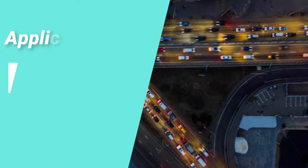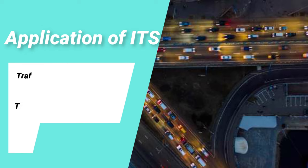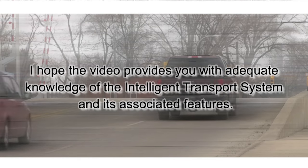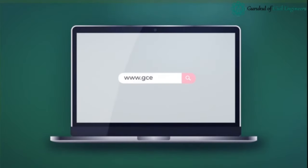Examples of intelligent transport system projects include toll collection systems, ramp meters, red light cameras, traffic signals, transit signal systems, and traveling information systems. This covers the key aspects of intelligent transport systems and their associated features.